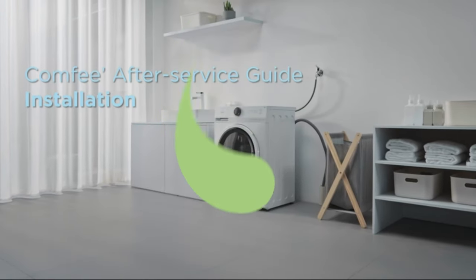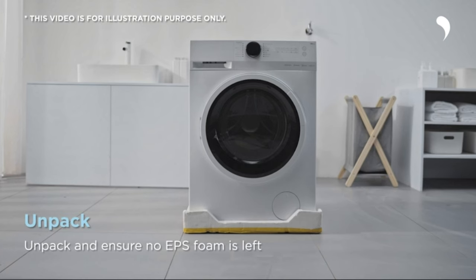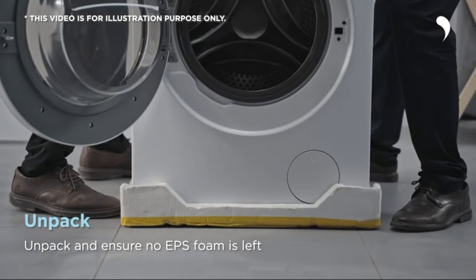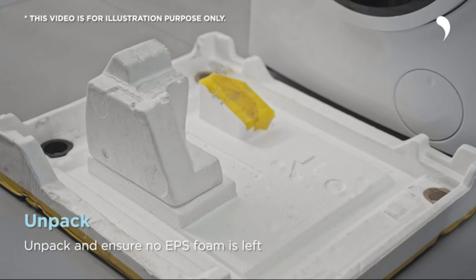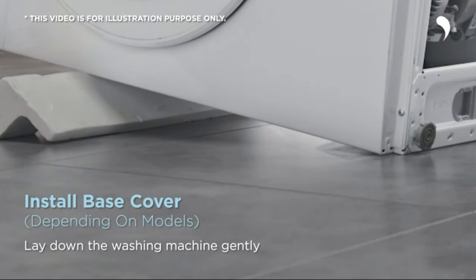Welcome back folks. Today we have an exciting product to share with you that will revolutionize your laundry routine. Get ready to experience the ultimate convenience and efficiency with the Comfy 24-inch washer and dryer combo. I recently had the opportunity to try out the wash and dry in one Comfy's all-in-one ventless washer and dryer combo, and I must say it exceeded my expectations. With its impressive array of features and functionality, this washer and dryer combo offers convenience, efficiency and outstanding performance.